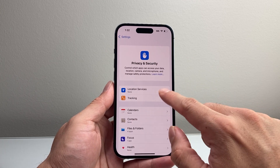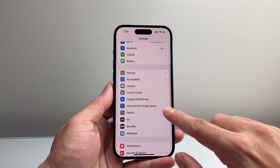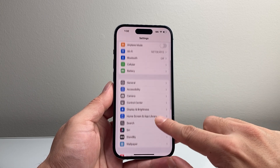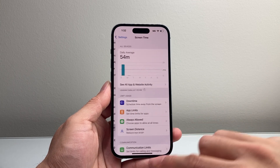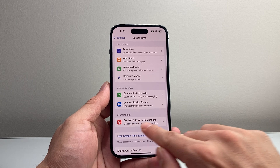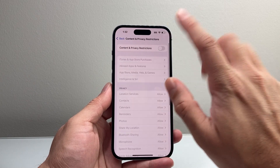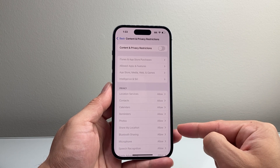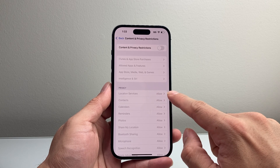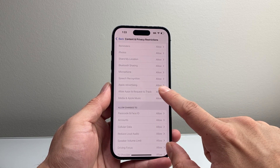Now if for some reason you can't turn that on or it's not working, the next thing you want to do is go into your settings and look for Screen Time. So in Screen Time settings, scroll down — it says Content and Privacy Restrictions. You're going to tap on that and turn off all Content and Privacy Restrictions, as that can restrict certain functionality like sharing your location, Location Services, and other things like passcode and Face ID changes.